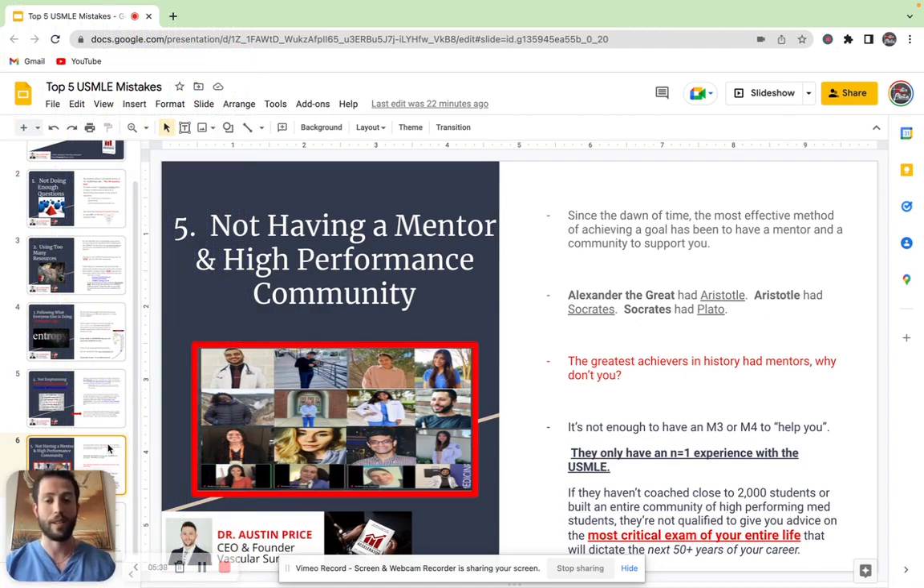Alexander the Great had Aristotle. Aristotle had Socrates. Socrates had Plato. There's a reason why there are these lineages that have existed over time of the highest performing individuals — because they were directly mentored and learned from somebody that had done it before them. And so if the greatest achievers in history have had mentors, why don't you?